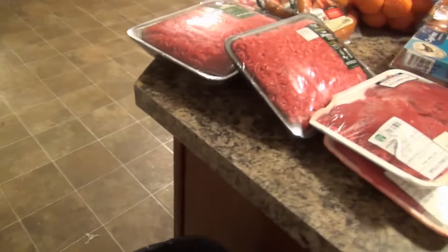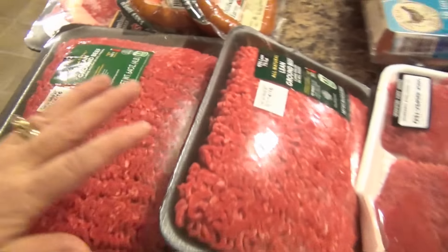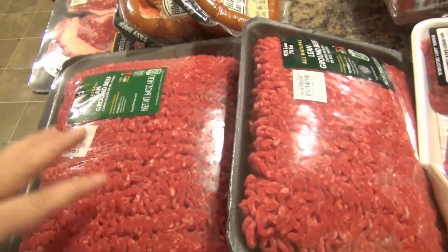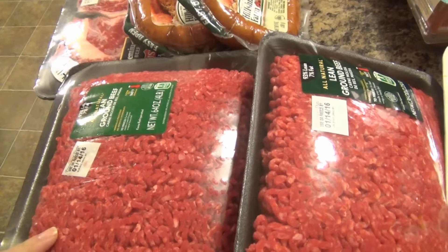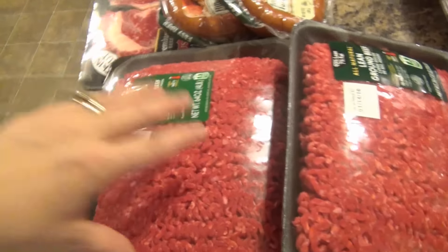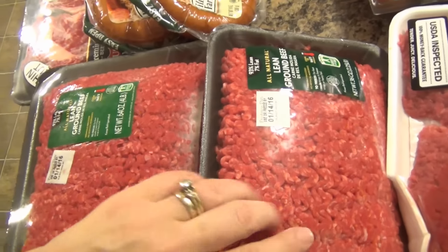I got two packages of lean ground beef — one of them is for pasta, and we also have meatloaf written down, so the large one is for meatloaf and then we have the other one just as extra.